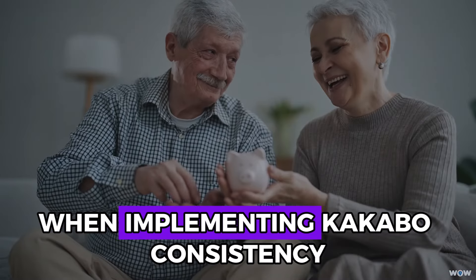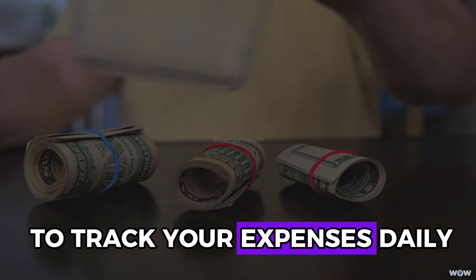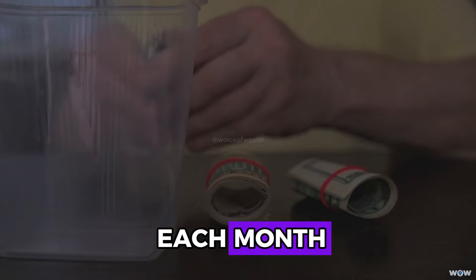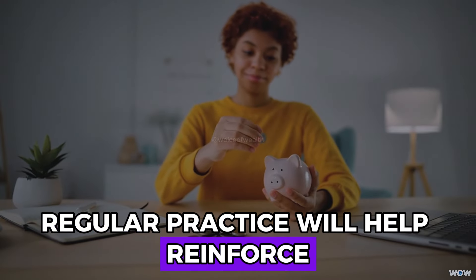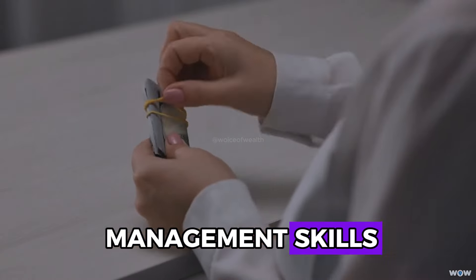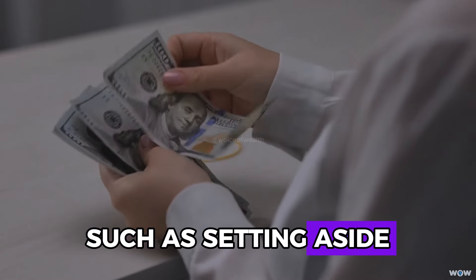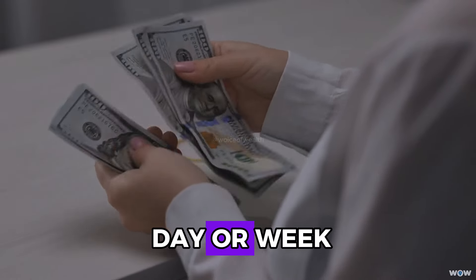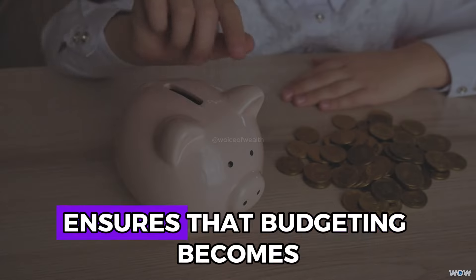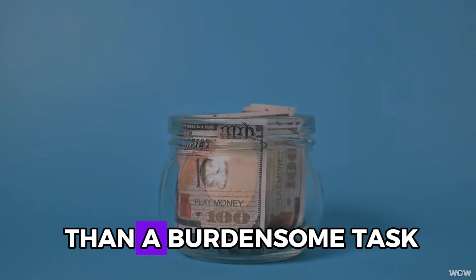When implementing Kakebo, consistency is crucial. Make it a habit to track your expenses daily and review your financial situation at the end of each month. Establish a routine for managing your finances, such as setting aside a specific time each day or week to update your Kakebo records. Having a routine ensures that budgeting becomes a natural part of your daily life rather than a burdensome task.